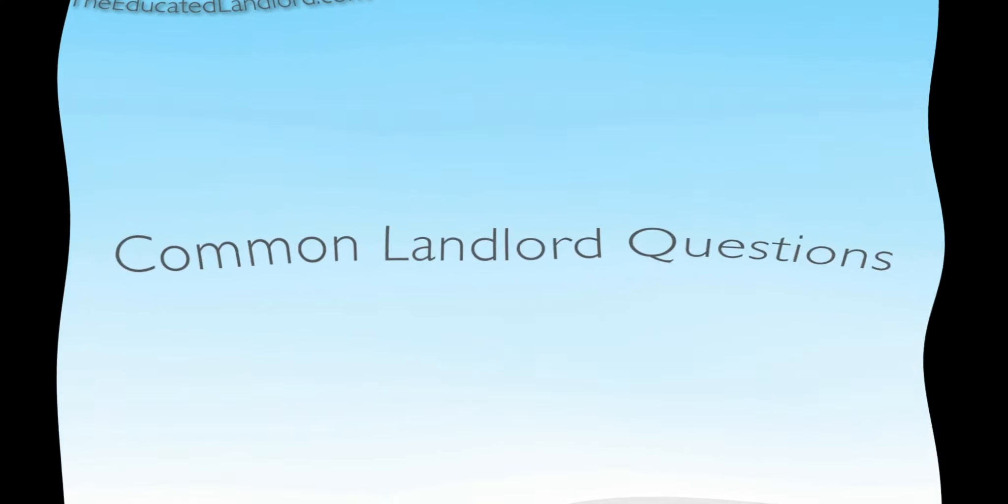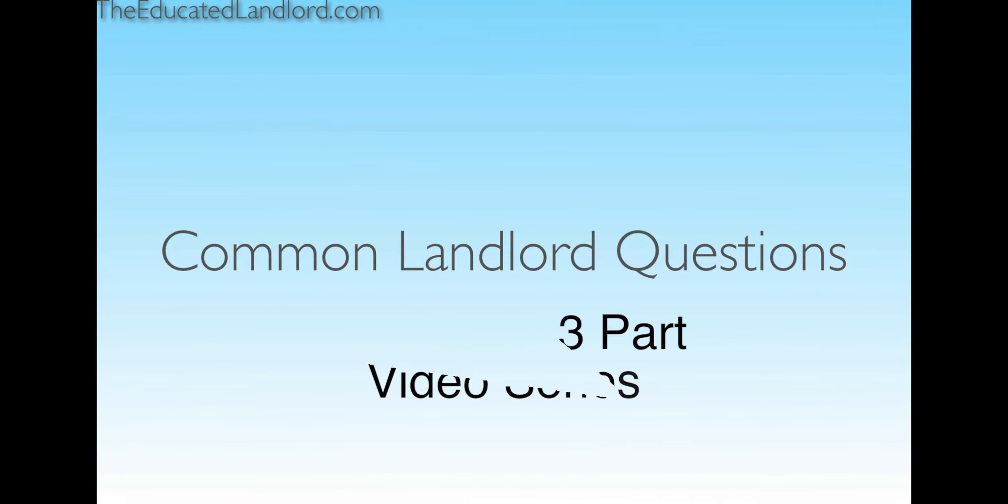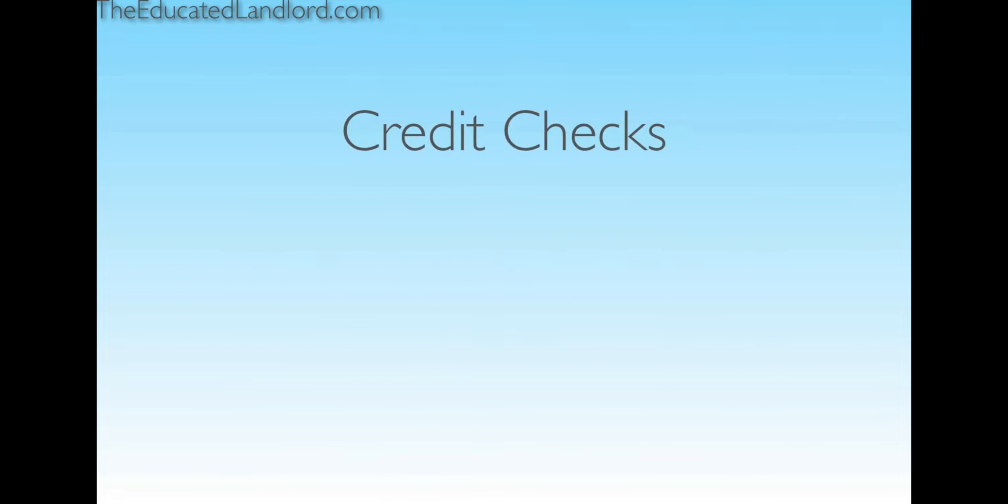That was the first part of the common landlord questions. One of the other questions I've been getting is credit checks. What does a credit check do for you? It gives you some history on the tenant. We do credit checks on all of our regular rental properties for any tenants we're putting into place. The series goes: we do the screening, get it narrowed down to a few tenants, then down to the one tenant we want in the property, and then we do the reference checks and then the credit checks.